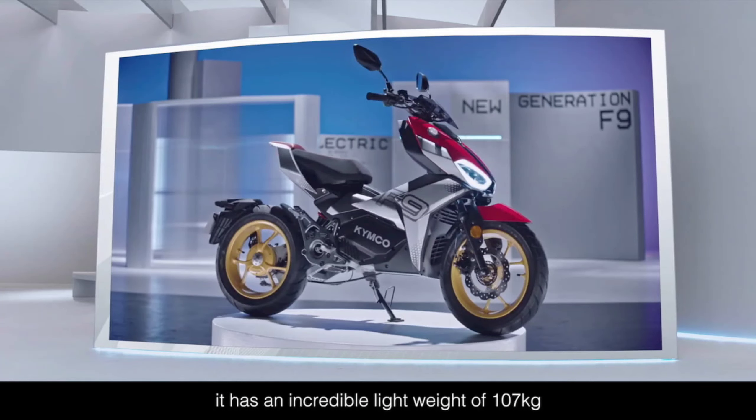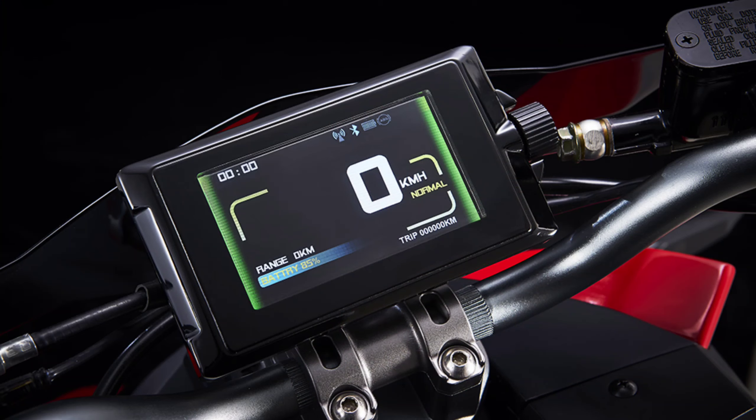Let's talk about technical specifications. The scooter is equipped with a 96V 40Ah lithium-ion battery. Its charging time is 2 hours, and the battery also features fast charging capabilities. The KYMCO F9 is powered by a 9.4 kW motor.